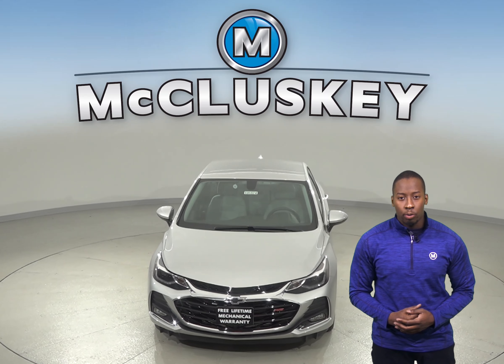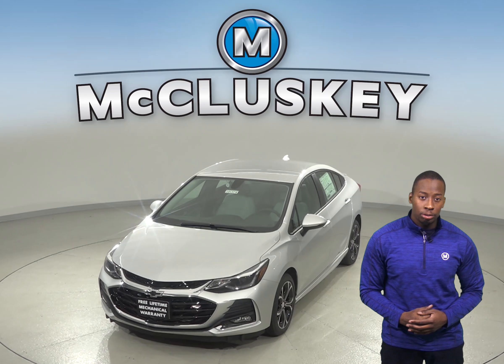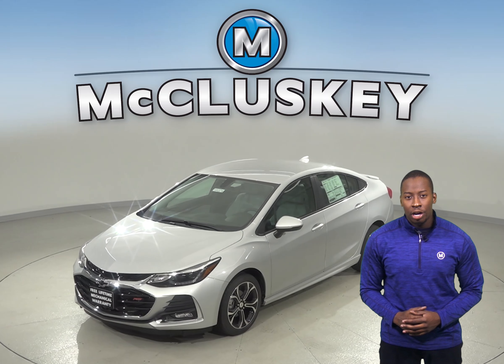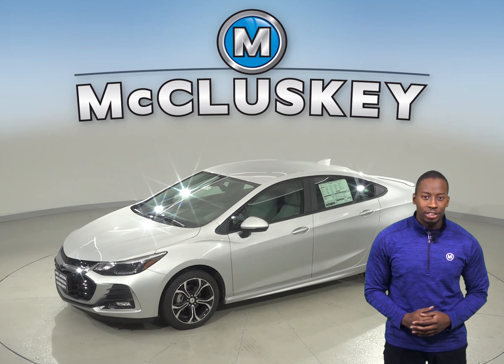If fuel economy is important to you, you will definitely be interested in the 2019 Chevrolet Cruze's automatic start-stop feature. This turns off the engine rather than idling, which will save you a lot of gas if you do a lot of city driving.